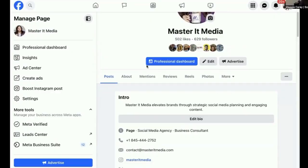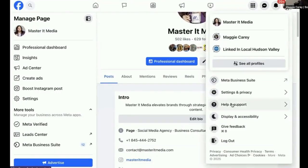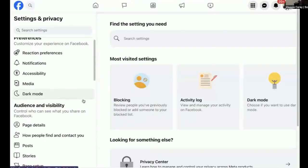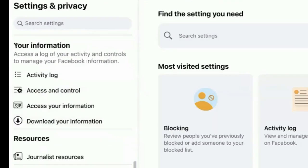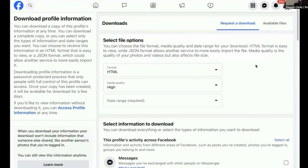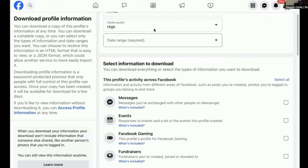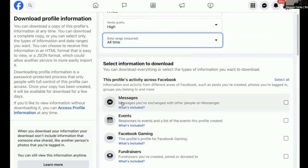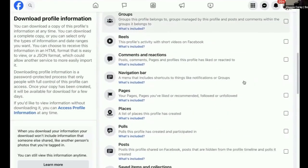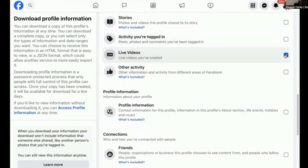How do you download Facebook live videos from a desktop? Go to your Facebook page or your profile and click on the down arrow in the top right corner. Select Settings and Privacy, then Settings. On the left sidebar you'll see Your Facebook Information. Then choose Download Your Information, and here you'll see a variety of content that you can download.